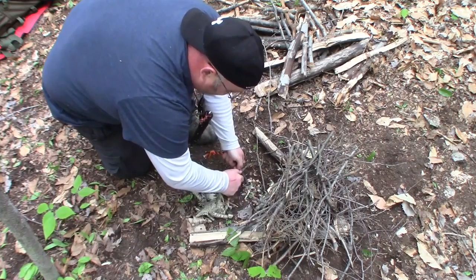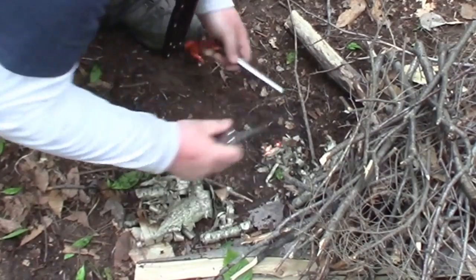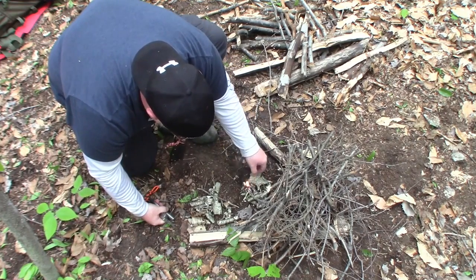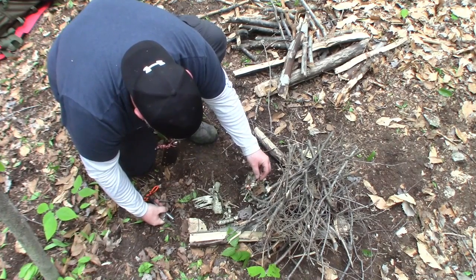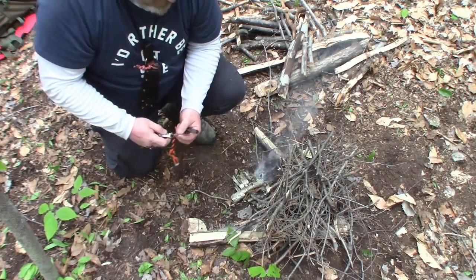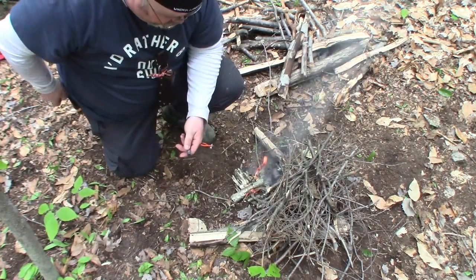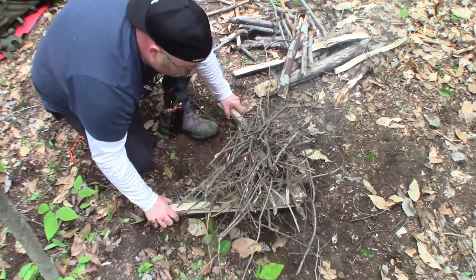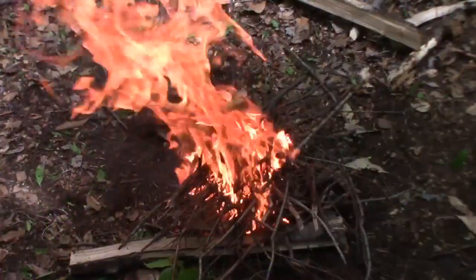Here we go. Got some little pieces going — there we go. We'll give that a second. While it's catching, we'll put all our tools away so we don't lose them. Ferro rod's back in the pocket. Now we'll grab our fire lay, lift it up, drop it right over the top — fire's good to go. Next time you're out, if you get an opportunity to try this method I highly recommend it. It's my favorite for getting something started, especially for cooking.